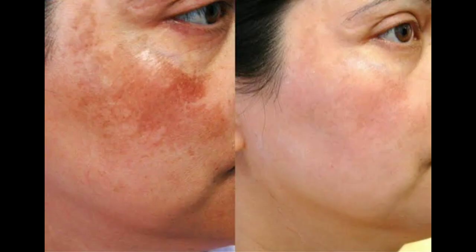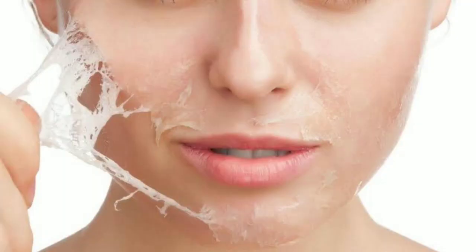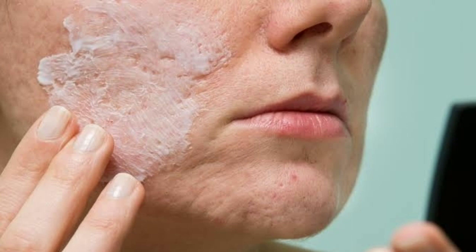Don't put it on at night. Because it contains glycolic acid, and glycolic acid works on the top layer of the skin — it will slowly peel the skin. So don't use it at night.